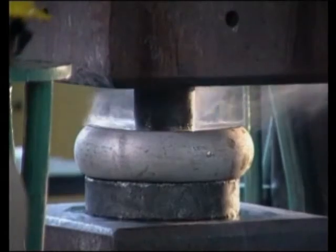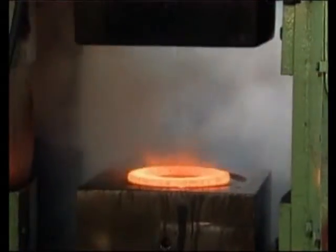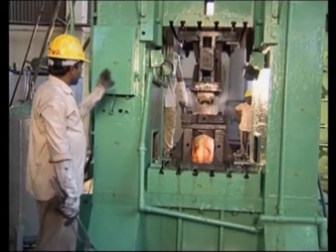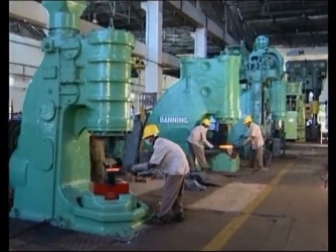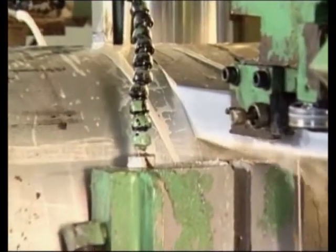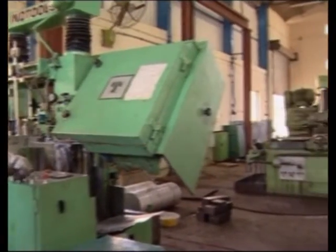Forging equipment includes the 3,000-ton hydraulic press, 10-ton counter blow hammer, and a series of pneumatic hammers ranging from 150 to 1,500 kgs. All preheating is done in electrically heated furnaces to ensure clean operations. The division has a centralized cutting shop for providing raw material in cut billet form to the forging and ring rolling shops to ensure traceability.